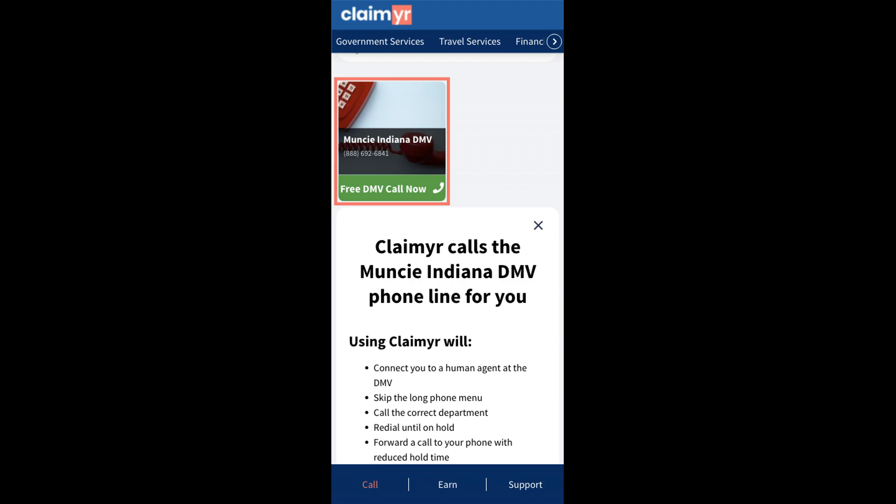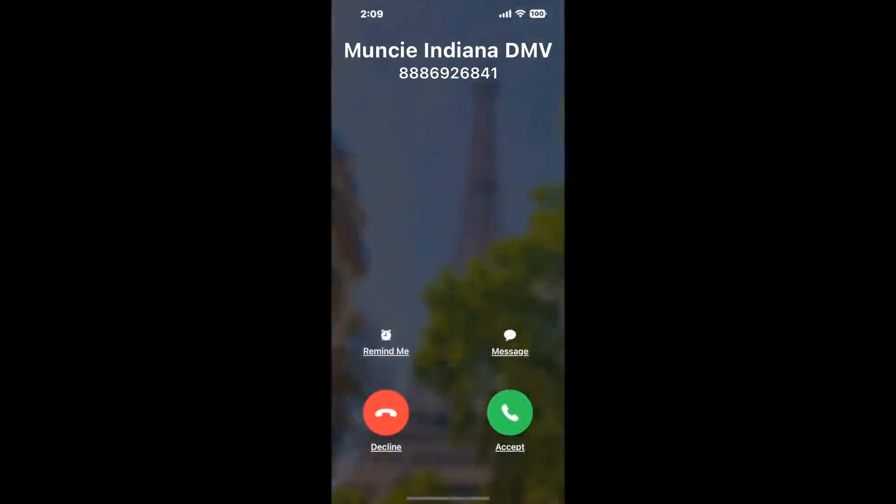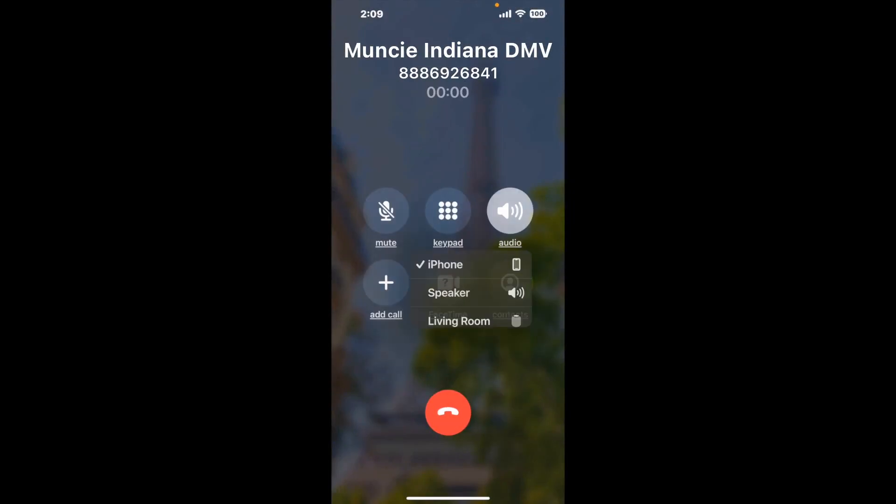Claimer can automatically call any phone line for you. It'll connect you directly to a human at Muncie, Indiana DMV. It dials the number and stays on hold for you while it waits for an agent to take the call. When it detects an agent, it'll send the call to your phone. Here is Claimer sending a callback from Muncie, Indiana DMV with an actual agent on the line.